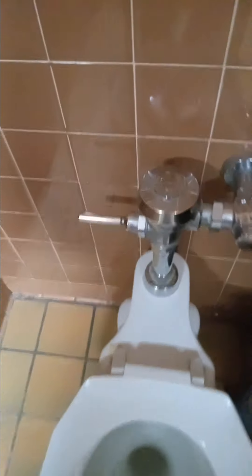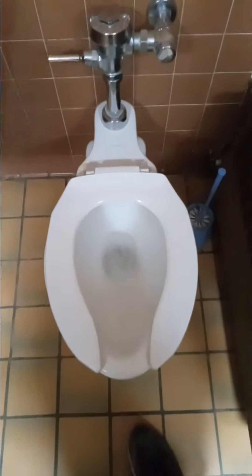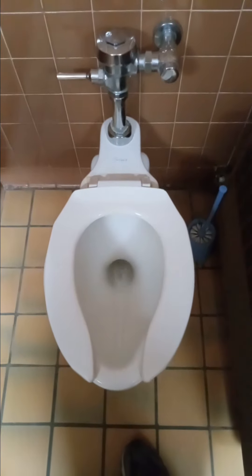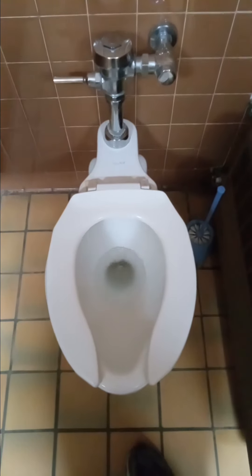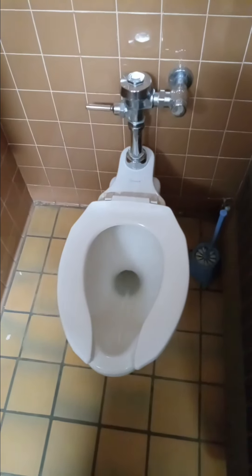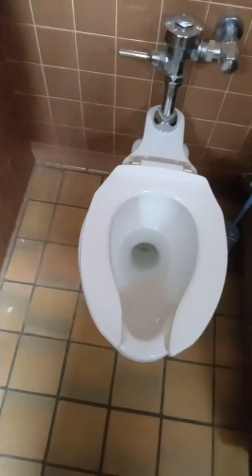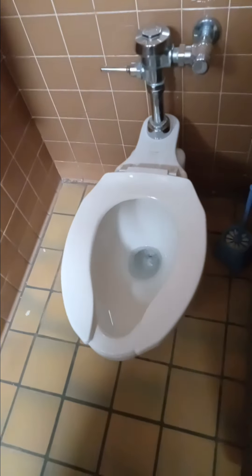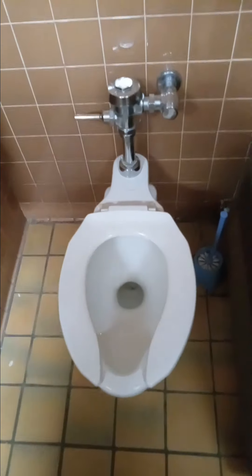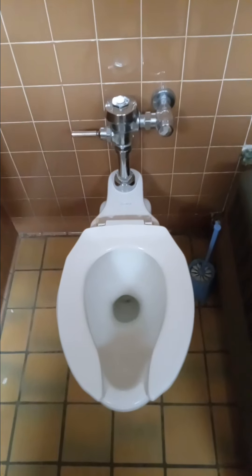The valve looks like it's been changed out. Let's give her a test. It certainly works very well, even though it's probably not efficient as far as water saving. This is probably one of the last old school toilets left in the building, and that concludes the video.